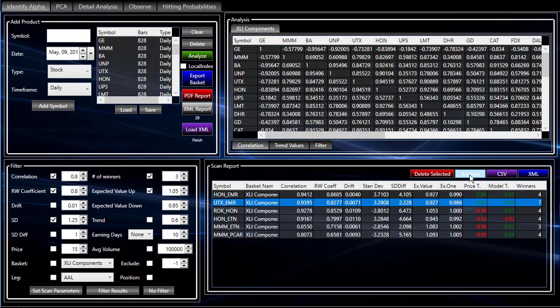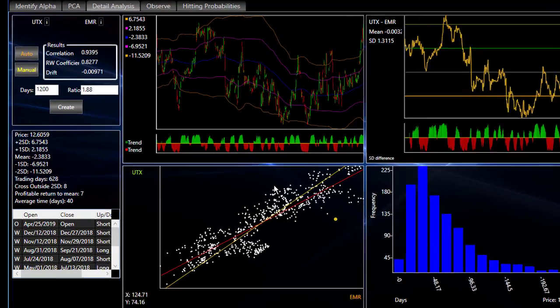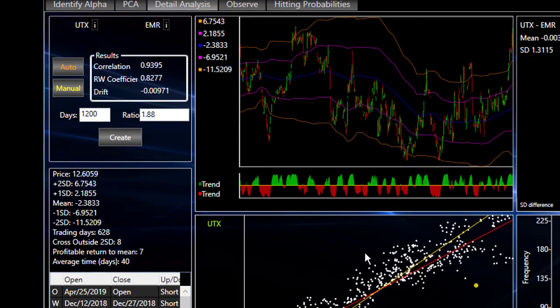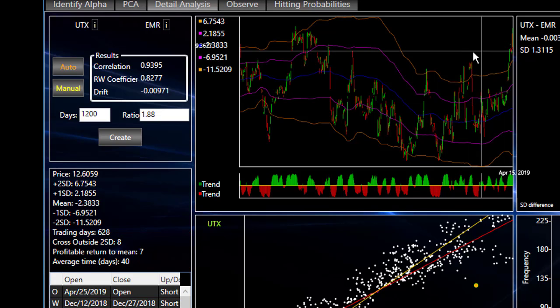Seven winners — very strong. I have no idea how we overlooked this one earlier, because it's obviously been outside the second standard deviation for a bit. That is a great picture. The quick and dirty backtest tells us that it's been behaving perfectly. It's been outside the second standard deviation eight times, returned to the mean profitably seven times, and the eighth one is the one that's currently still open.